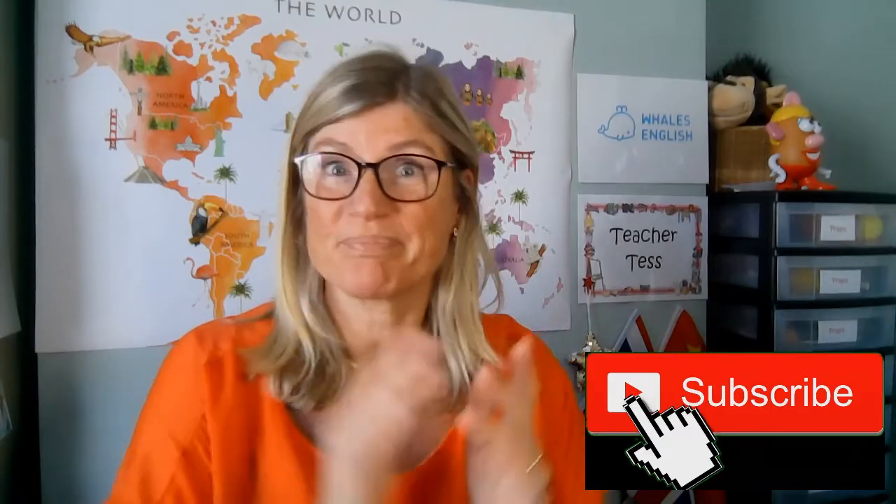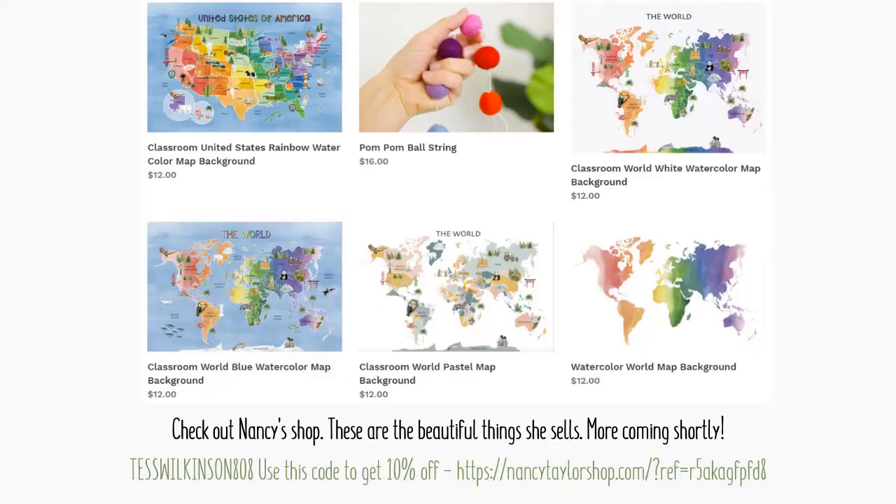I'm going to leave details below in my description box so you can see how to get hold of it. It is at katenancytaylor.com and you can get them through my affiliate link. It's just stunning — she has lots of different color versions in her shop as well. Check it out and I hope you're great.